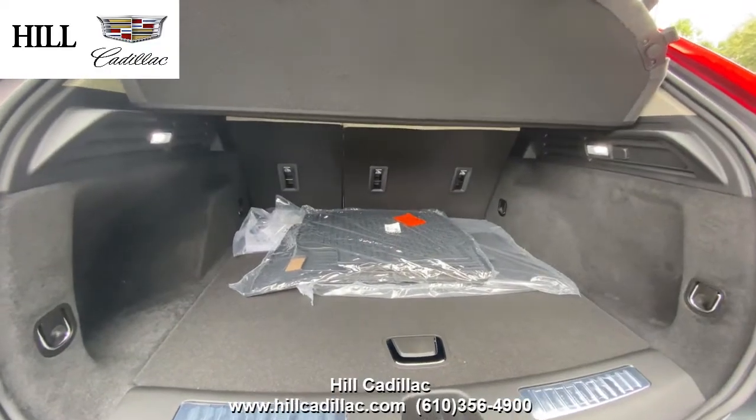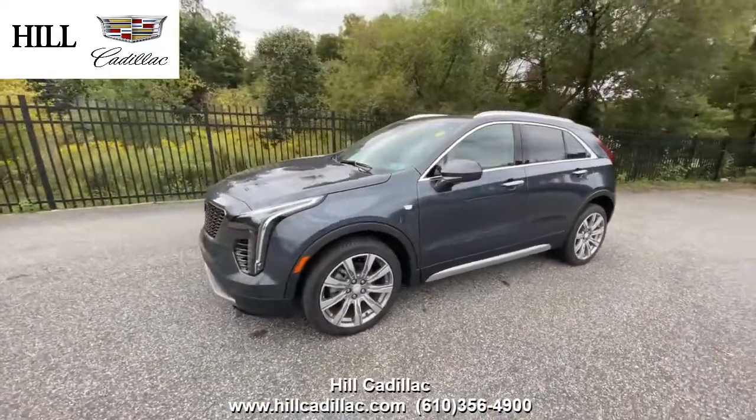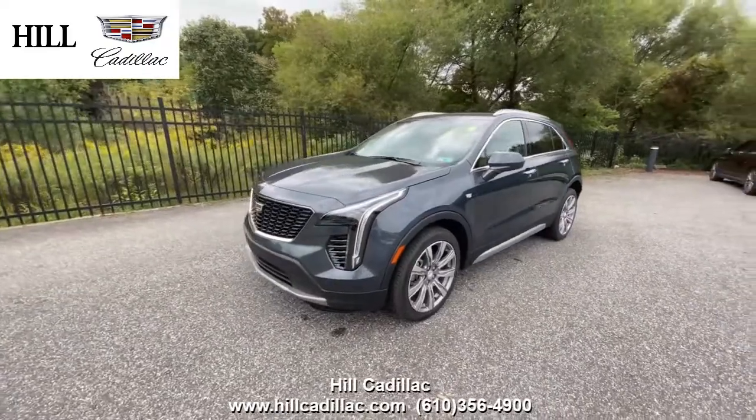For more information on this car, give us a call. If you're looking for a luxury car, we have your back at Hill Cadillac.